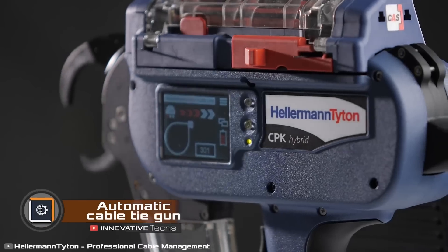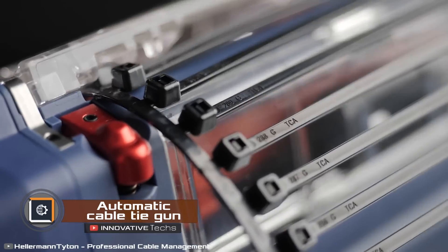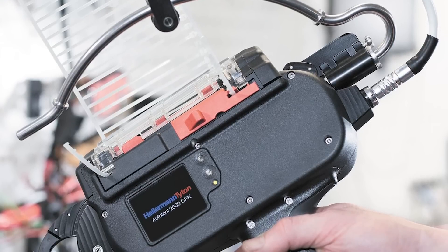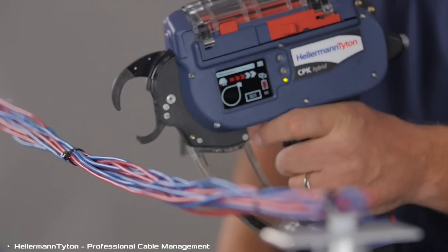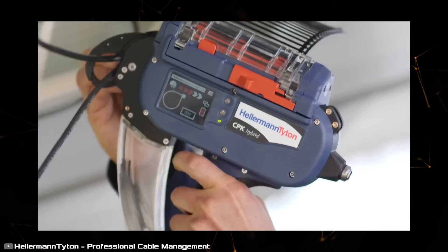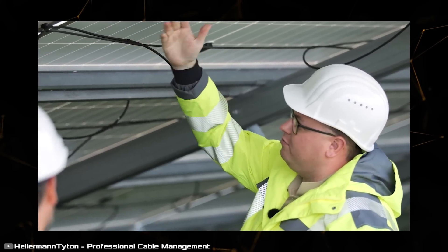The Auto Tool CPK hybrid cable tie gun with an electric drive is an indispensable tool for electricians and tradespeople. It operates fully automatically and significantly speeds up the cable bundling process. Bundling, threading, tensioning, and cutting are all performed with the press of a button.